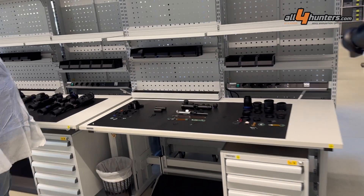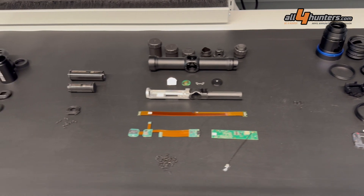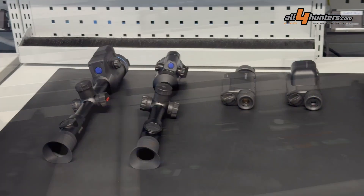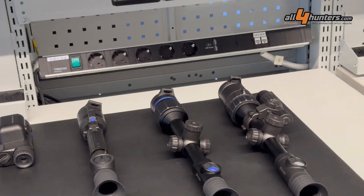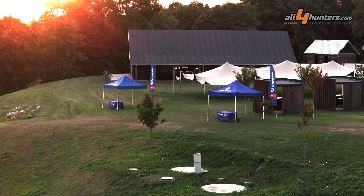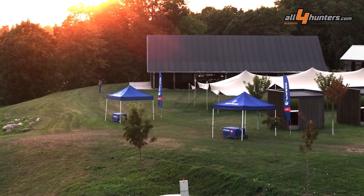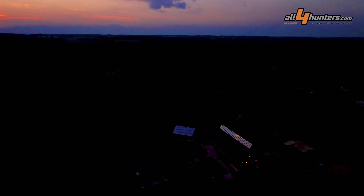At the end of our visit, a surprise: a Thermion Thermal Imaging Riflescope completely disassembled — the first time we see all the parts that make up one of these devices, and it impresses for its complexity. On a side table, all of the Pulsar devices currently built in Daugavpils. We then tested the whole Pulsar range of optronics in a beautiful lodge in the Lithuanian countryside, with great food, drinks, and discussions around the fireplace.